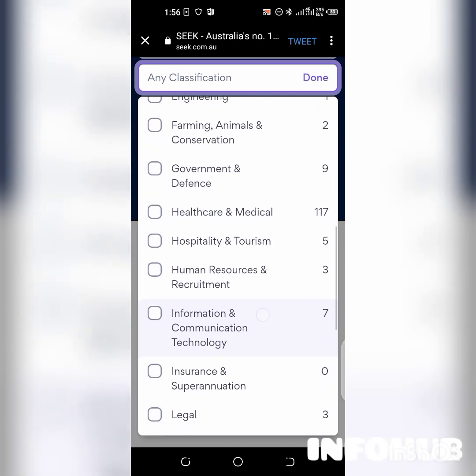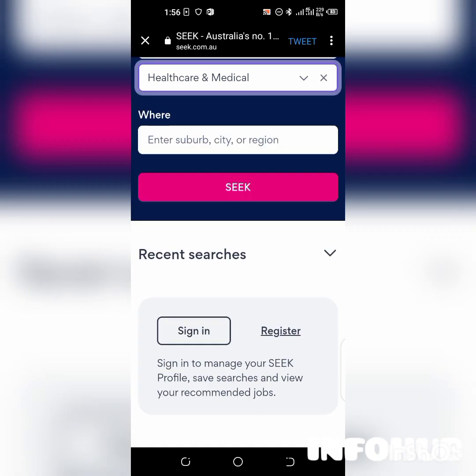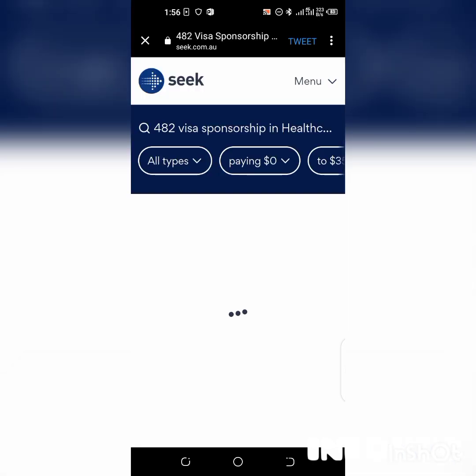Let's say you are in the medical field — I'll select 'healthcare and medical.' It's going to show a tick. I'll tap done. For location, I'm not going to choose any suburb, city, or region because we're looking at all of Australia. I'll tap 'seek' so it can give us jobs in Australia with 482 visa sponsorship. Let me wait for it to load.